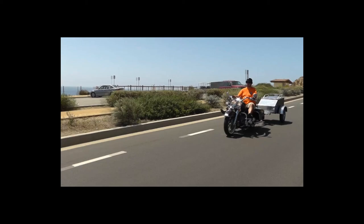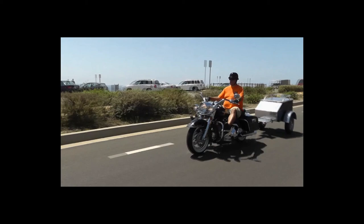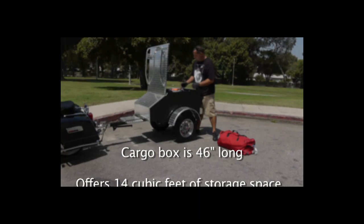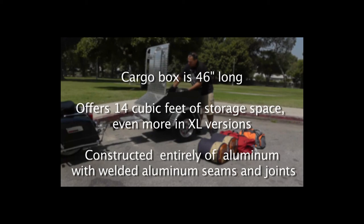Even more importantly, aluminum won't corrode or rust, so it'll last longer. With all the upgrades they gave me, I couldn't afford to pass it up — and I can't afford a real vacation! My Lumina is more than an escape; it's an easy investment. The cargo box is 46 inches long and offers 14 cubic feet of storage space, even more in XL versions.